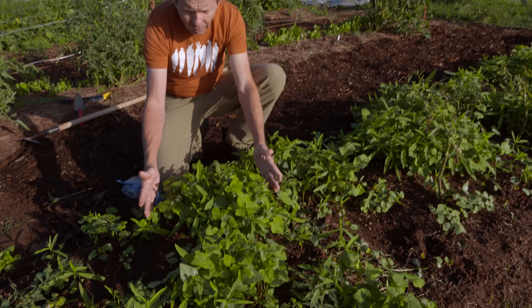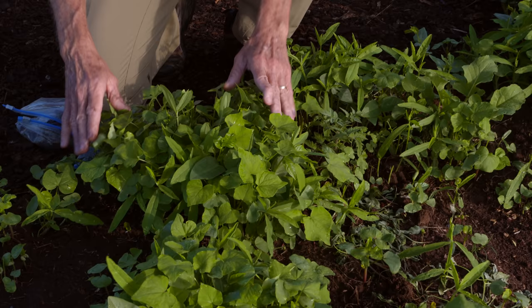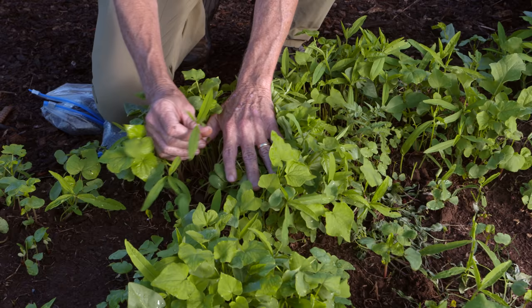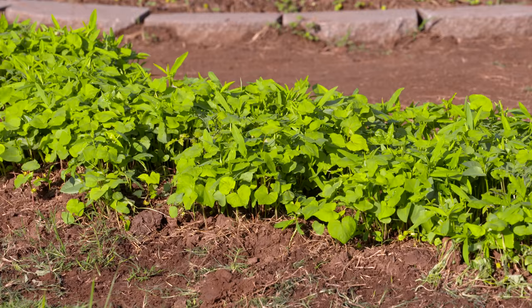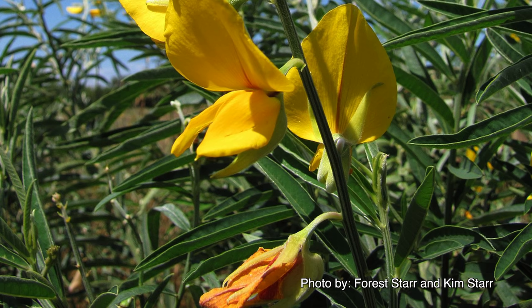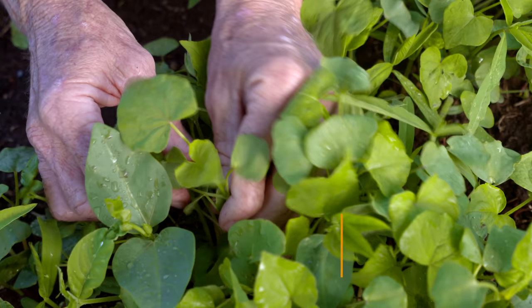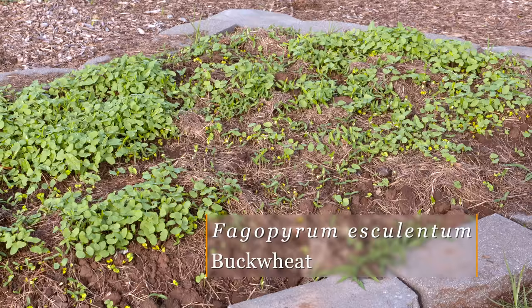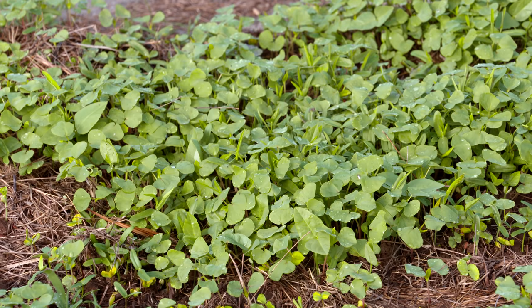This little patch right here has been seeded about two and a half weeks, and you can already see close to 10 inches of growth. This is sun hemp — it will get relatively tall and slender, and one of the things I love about it is it puts on a beautiful yellow flower. It could almost be planted for its yellow flower alone. Here's a close-up of the buckwheat. Its most outstanding feature is that it's an incredibly fast crop — it can go from seed to flowering plant in just over 30 days if conditions are right.